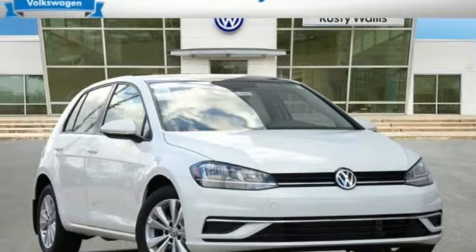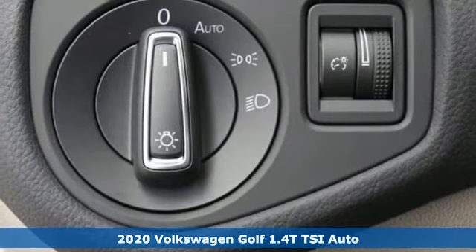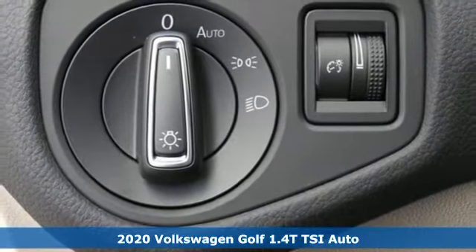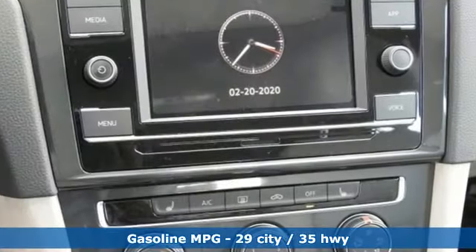It's a new 2020 Volkswagen Golf. German-designed and engineered, the Golf goes out of its way to surround you with luxuries not usually found in a hatchback. Plus, it offers an exciting list of features.